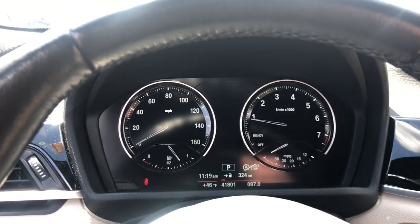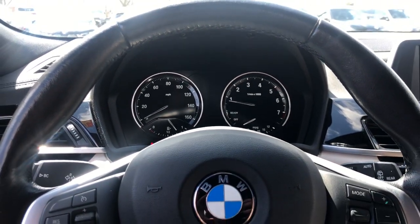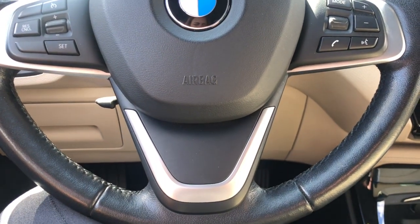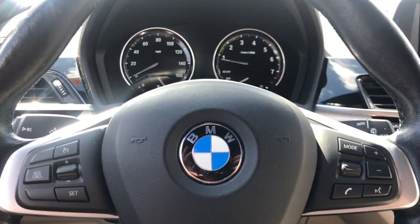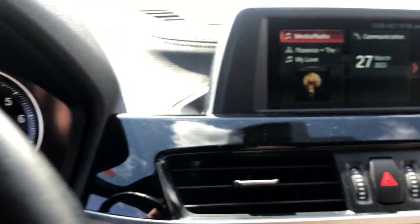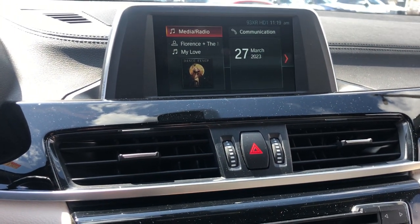These are just some of the great options this vehicle comes with: panoramic roof, keyless entry, power lift gate, fog lamps, heated mirrors, satellite radio, alarm, steering wheel audio controls, power driver seat, dual zone AC.